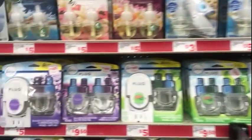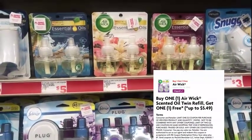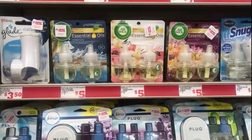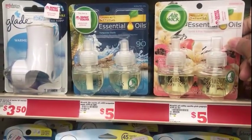The first thing I'm gonna do is we have buy one Air Wick get one free. They're priced at five dollars, so the coupon will take off five dollars. I'm gonna pick up two of those — I think I'll pick up these vanilla and pink ones.